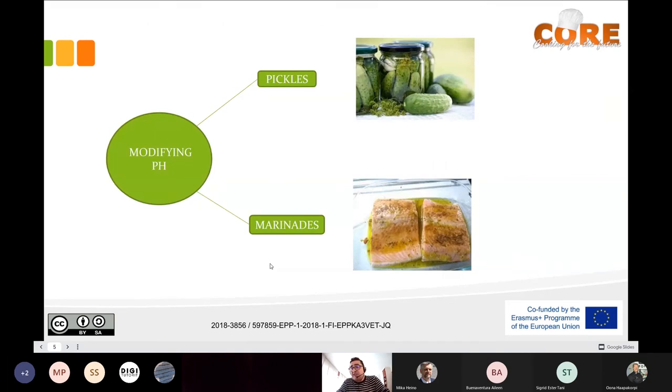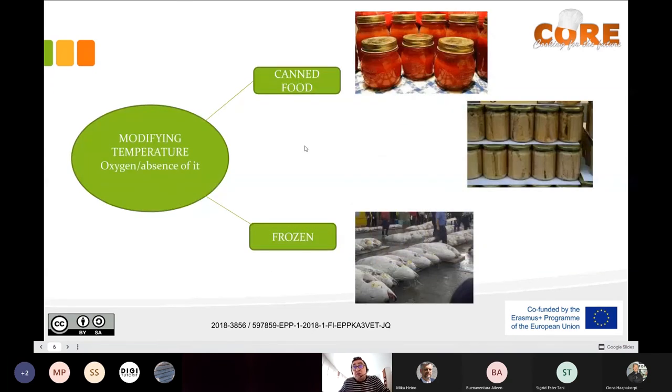Modifying pH means introducing the food in an acid environment to avoid the growth of bacteria — the most typical examples are pickles or marinades. You can also modify the temperature and combine this with the presence or absence of oxygen. Canned food combines both preservation methods — temperature and absence of oxygen — such as tomato sauce, and tuna first boiled then preserved in oil and canned.